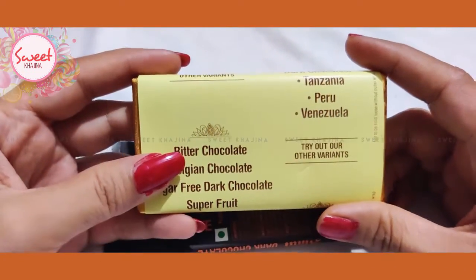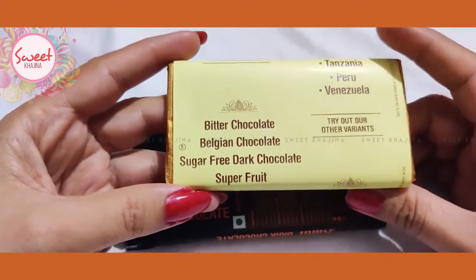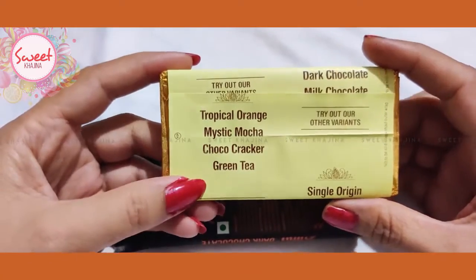Try out our other variants: bitter chocolates, Belgian chocolates, sugar free dark chocolate, super fruit, tropical orange, mystic matcha, choco cracker, and green tree.